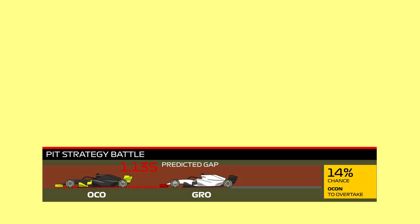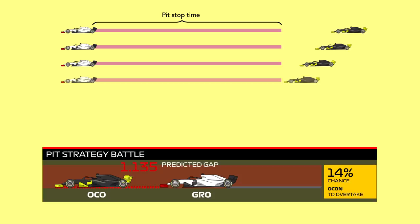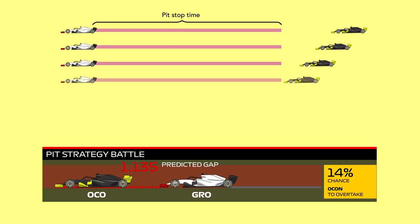But what we're seeing now is a big step further than that. Take the pit strategy battle graphic as an example. This graphic monitors the battle between two cars essentially fighting for position but separated on track because one has already taken a pit stop. It looks at the relative pace of both cars, how far apart they are on track, feeds in the expected time to make a stop, and literally tells you whether one car will be ahead or not after the stops.